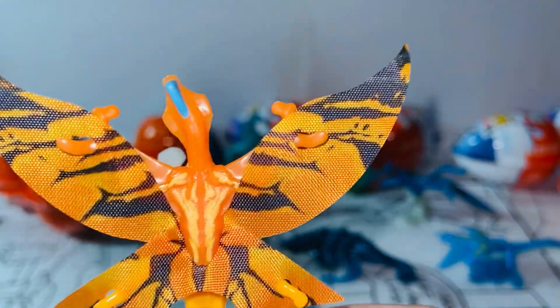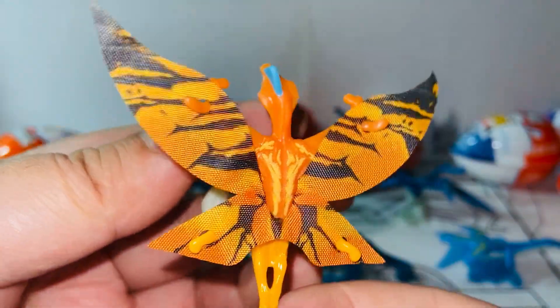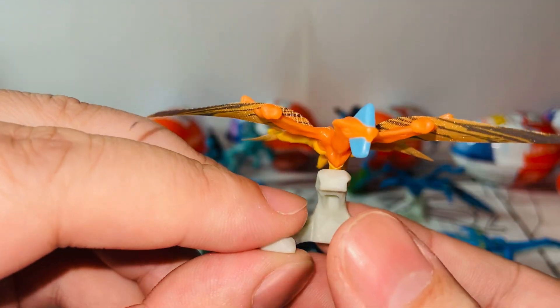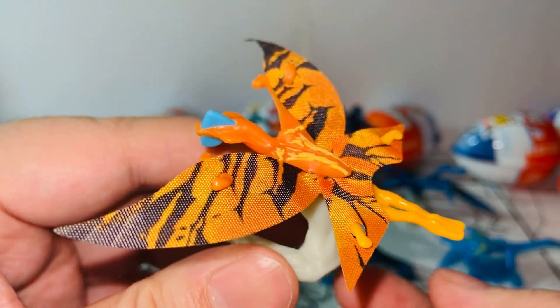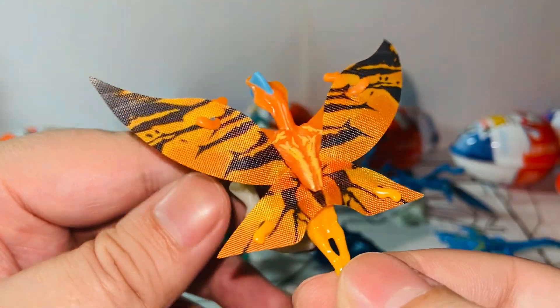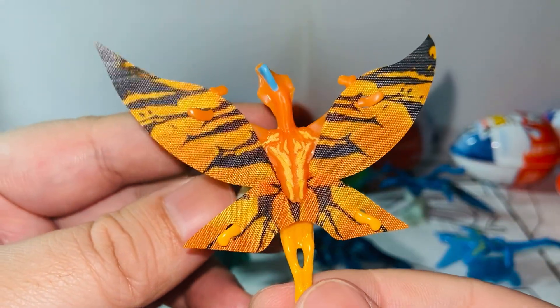I can't imagine if they ever create one for Toruk — how it's going to look. It's going to be giant, at least maybe double the size. But still, I would love to see one being made. This is just a very nice tiny version, great for displaying on your desk or somewhere with very limited room. It's cute.